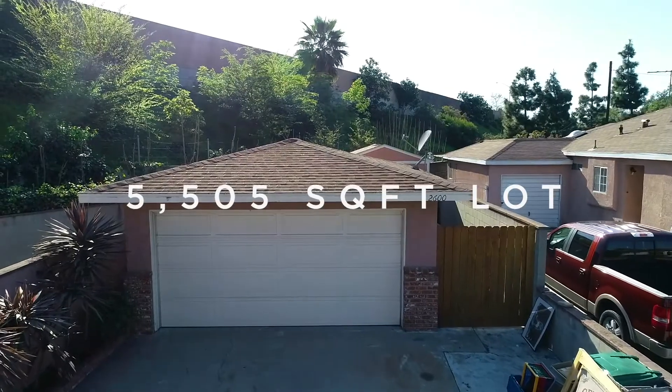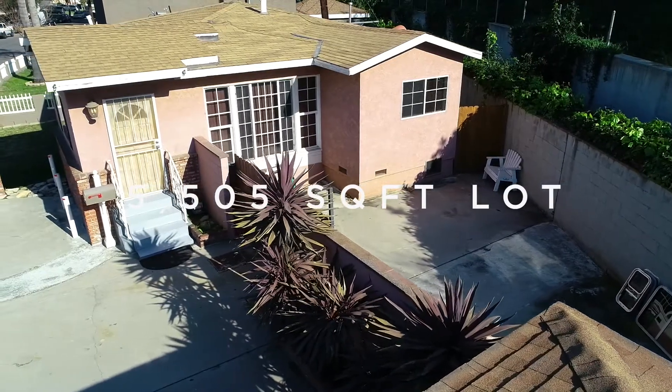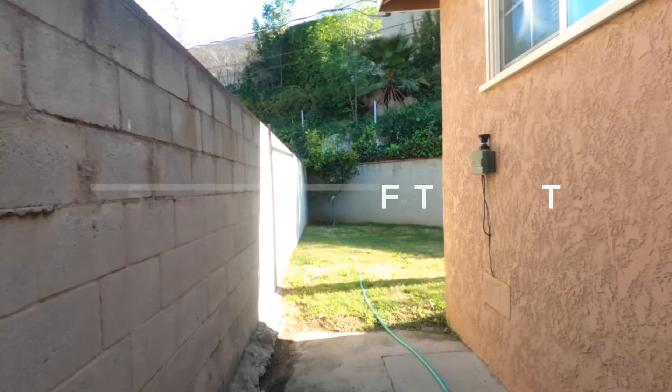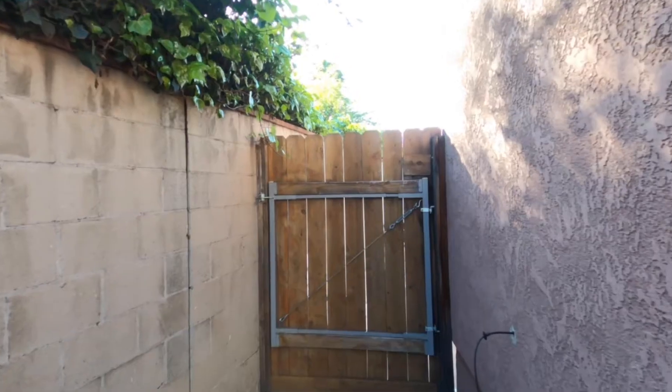A concrete driveway with direct access to the two-car detached garage and a rolling gate leads to the backyard. You'll appreciate the three separate backyard areas, each with its own gate, one of which could be used as a dog run.